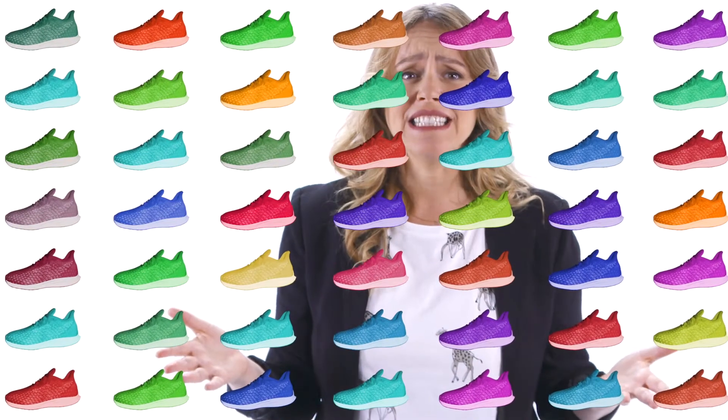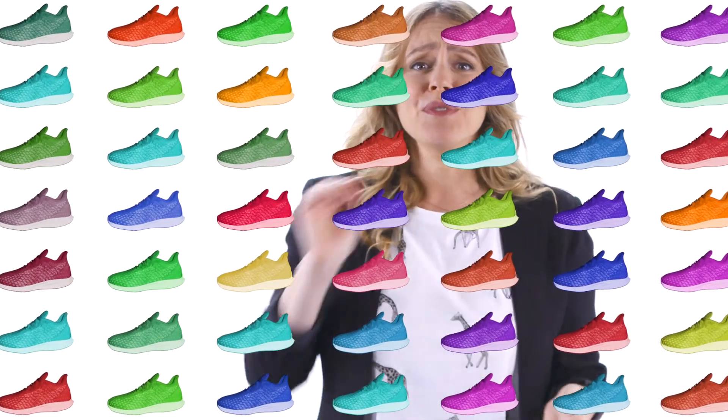Every new design, I'm expected to be a wizard and magically order exact colors. The record is 48 — 48 different colors for a single design. Just for samples.